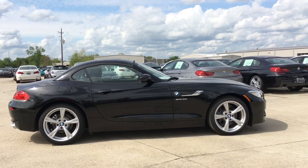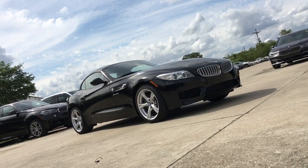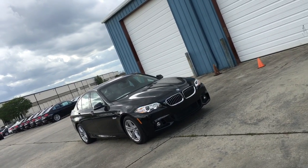Its hardtop can open or close in just 19 seconds, even at high speed up to 25 miles per hour, and blends perfectly with its long hood to create a unified flowing exterior that screams muscle yet manages to stay lean.